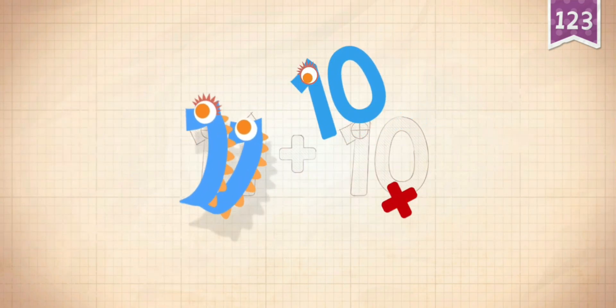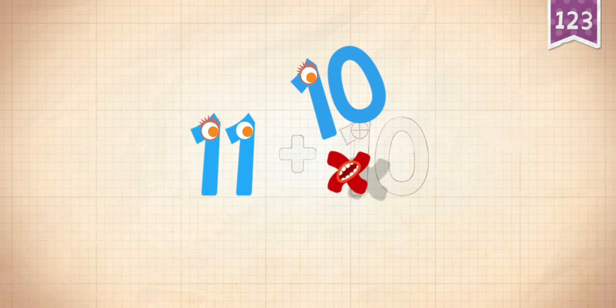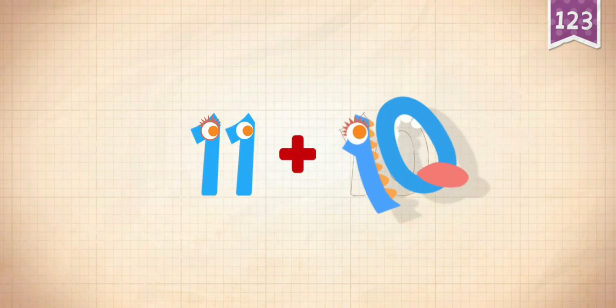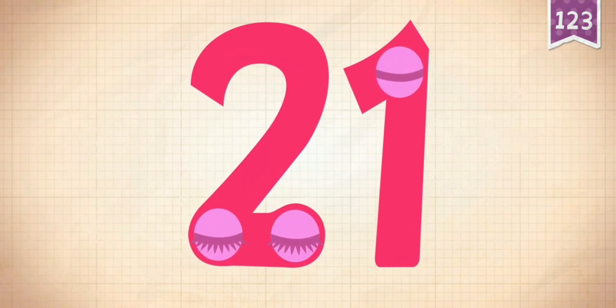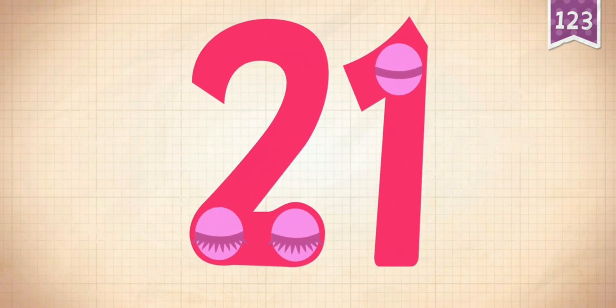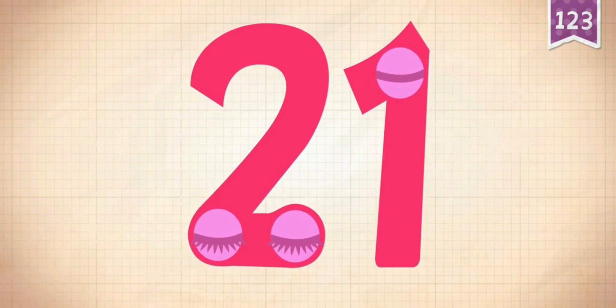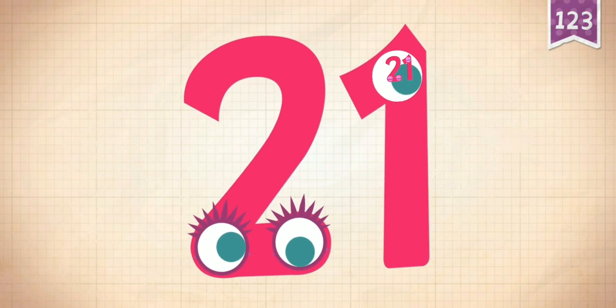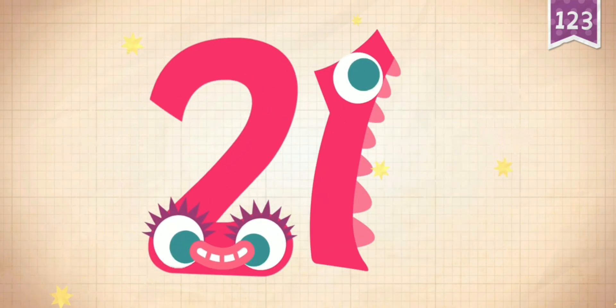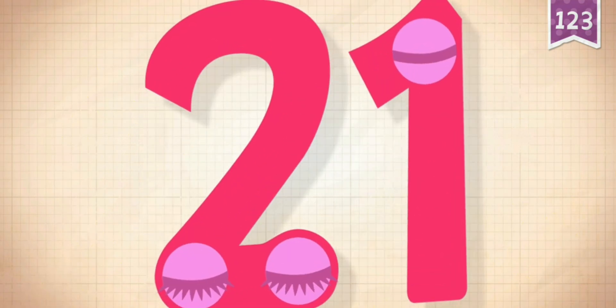11 plus 10 equals 21. Touch the monster's eyes to wake it up: 10, 20, 21.